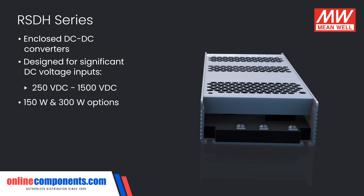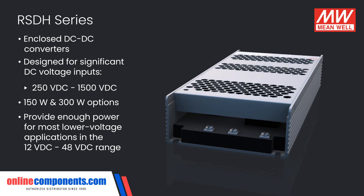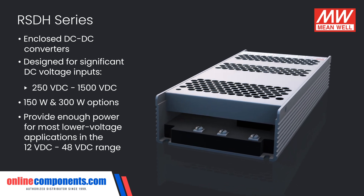With 150 watt and 300 watt options, these converters provide enough power for most lower voltage applications in the 12 to 48 volt DC range.